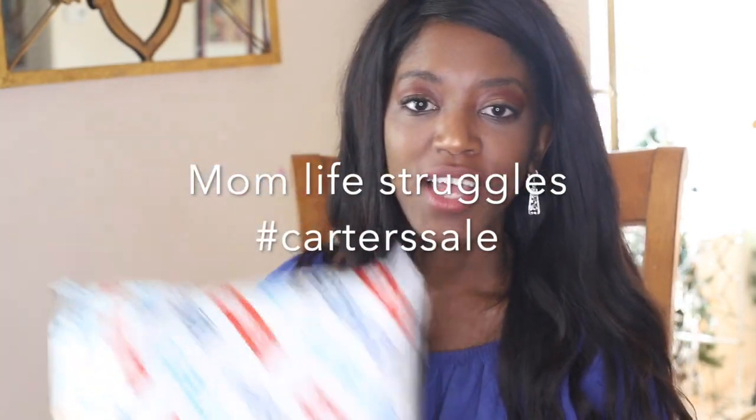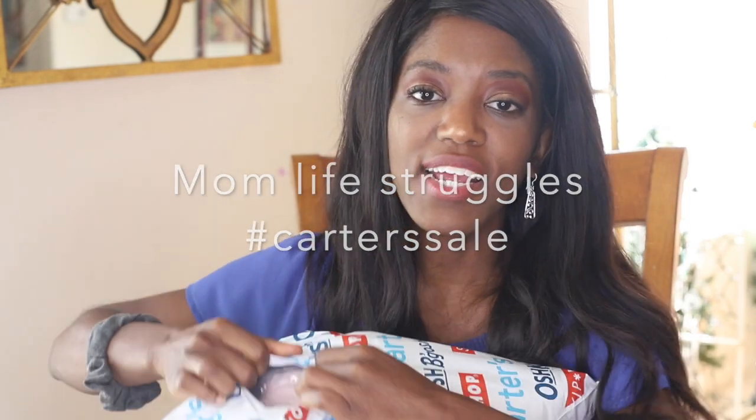Hey guys, welcome back to my channel. Today we're going to be doing an unboxing video with all of the winter goodies that I got for my kids from none other than an oldie but a goodie, Carter's. I actually love Carter's and everything that they sell, so I'll show you guys a little bit what I got and then I'll leave a description below about all of the links.